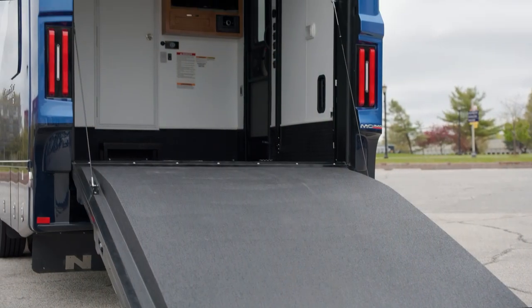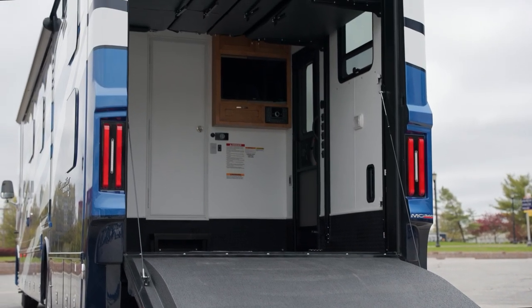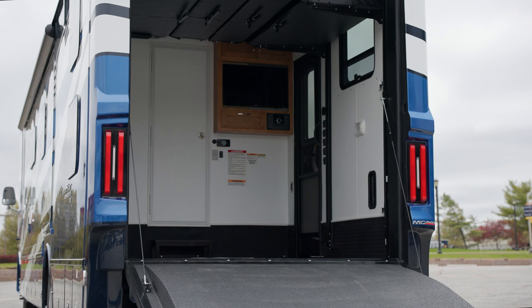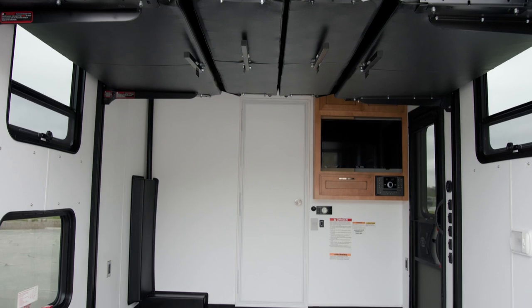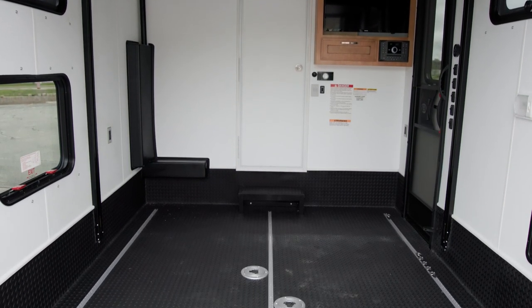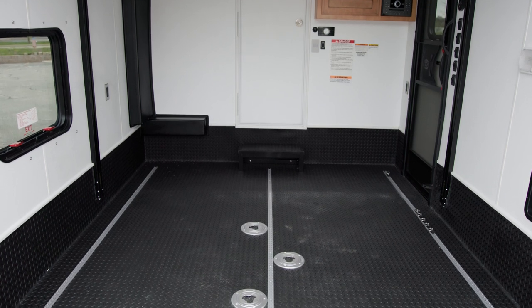Every 2024 CanyonStar includes a garage on the back, in either 8 or 10 feet depending on floor plan — here we see the 10-foot garage. This space is perfect for hauling large outdoor gear, like golf carts, bicycles, motorcycles, ATVs, or whatever you need to enhance your outdoor travels.